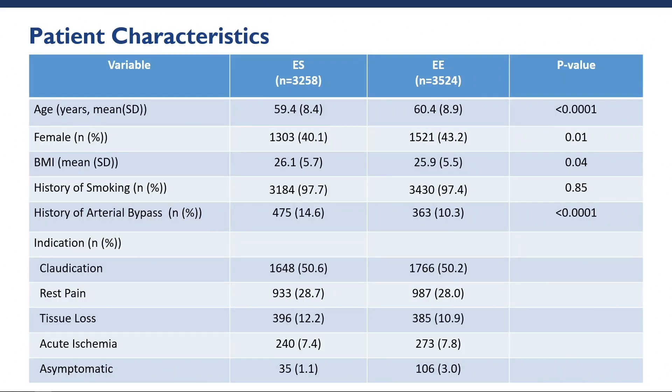Looking at patient characteristics, we found that the end-to-end and end-to-side cohorts were comparable in terms of age, gender, BMI, and history of smoking. The end-to-side cohort had a significantly greater number of patients with a history of arterial bypass. We also looked at the indication for ABF, particularly claudication, rest pain, tissue loss, and acute ischemia, and found that the two cohorts were comparable.